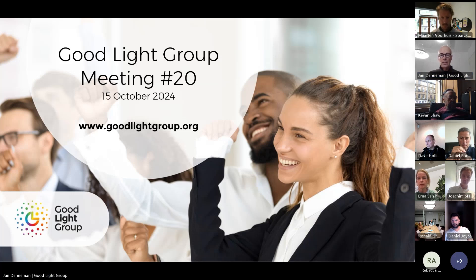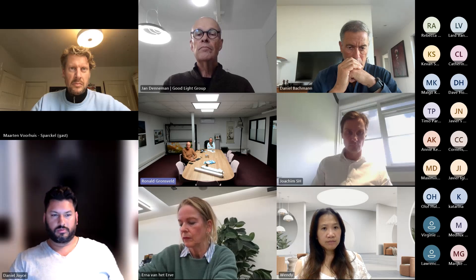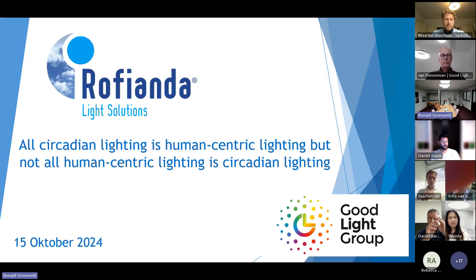I'm here with my colleague Jean. You heard him already about the question to Erna. I have made a small presentation which I'll try to share with you. Let's see if that's possible. It's a small presentation and it gives a little bit of overview of what we are doing.